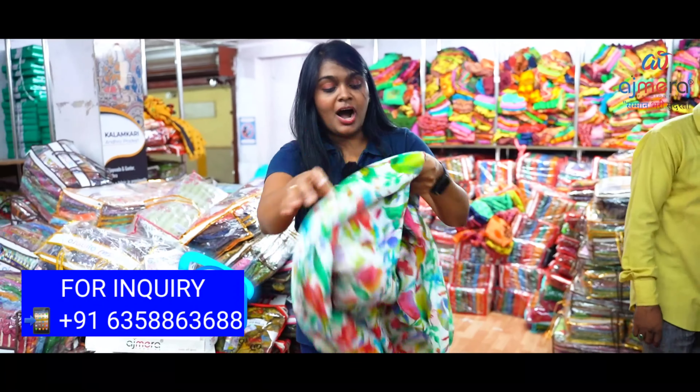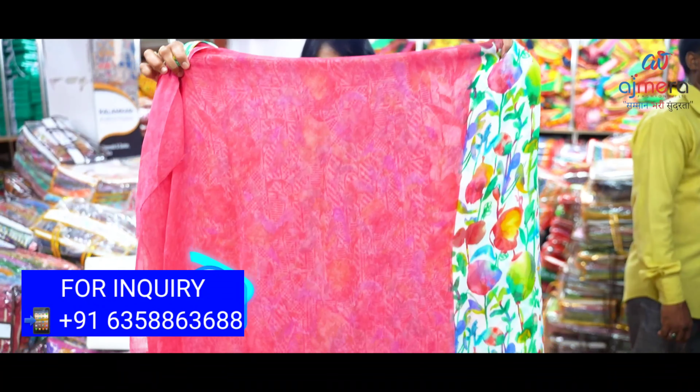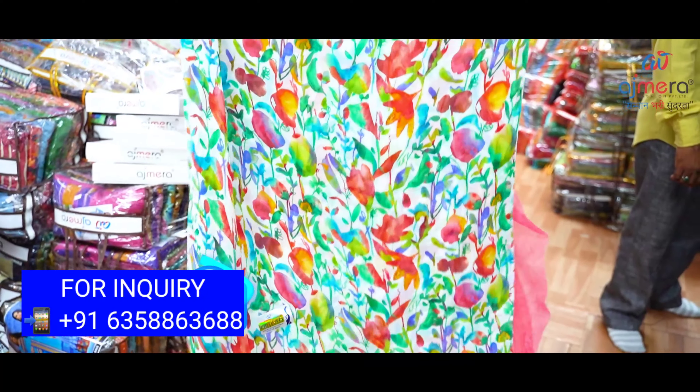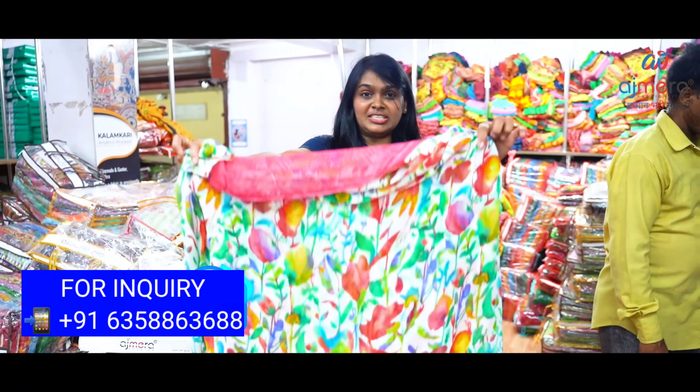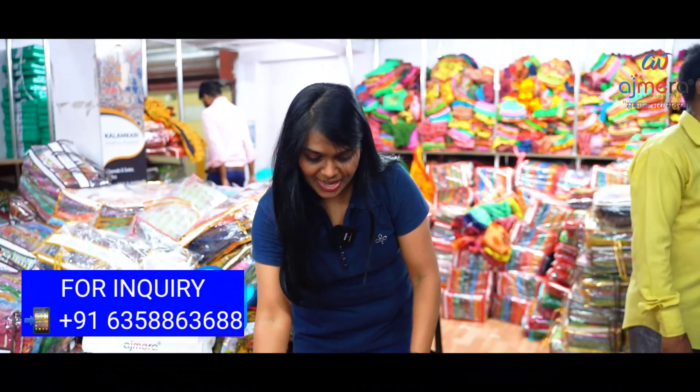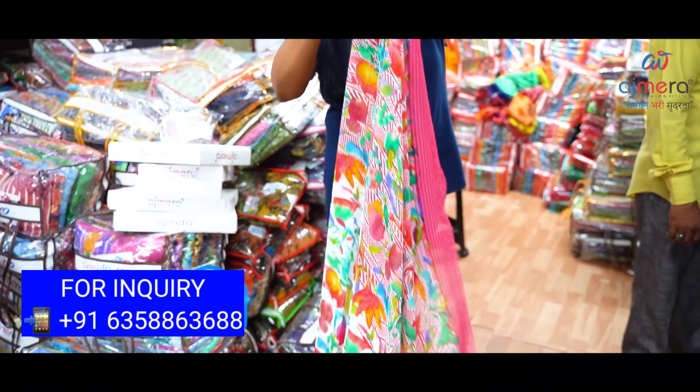It's very nice. You can see half white and pink color base — it's a lovely collection. It's really lovely.